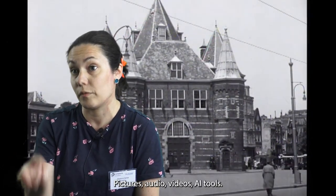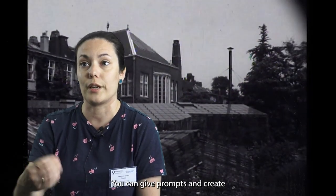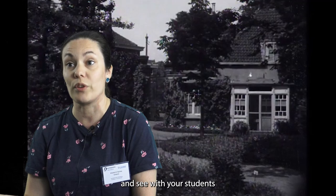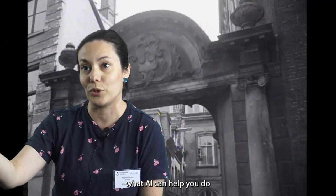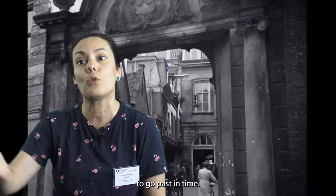Asking students to prepare something at home and bring it to class is easier. Europeana helps — of course — with pictures, audio, videos, AI tools. You can give prompts and create things and see with your students what AI can help you do, because you are not able to go outside or to travel back in time.